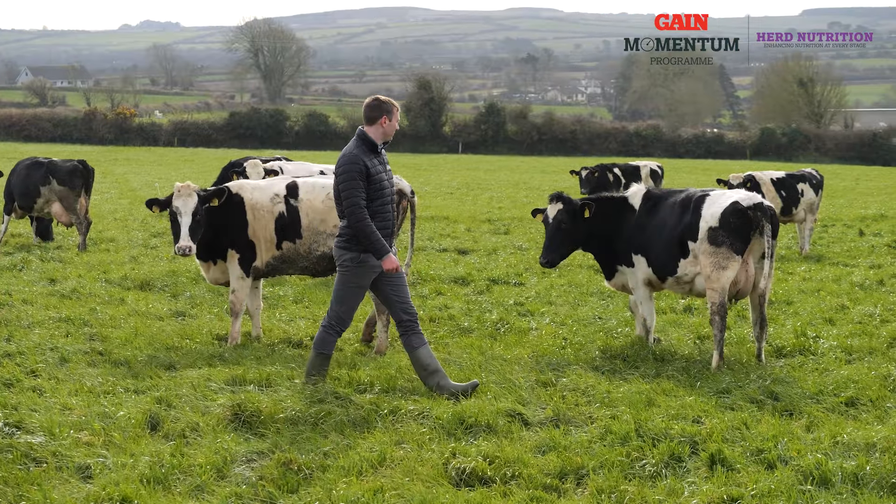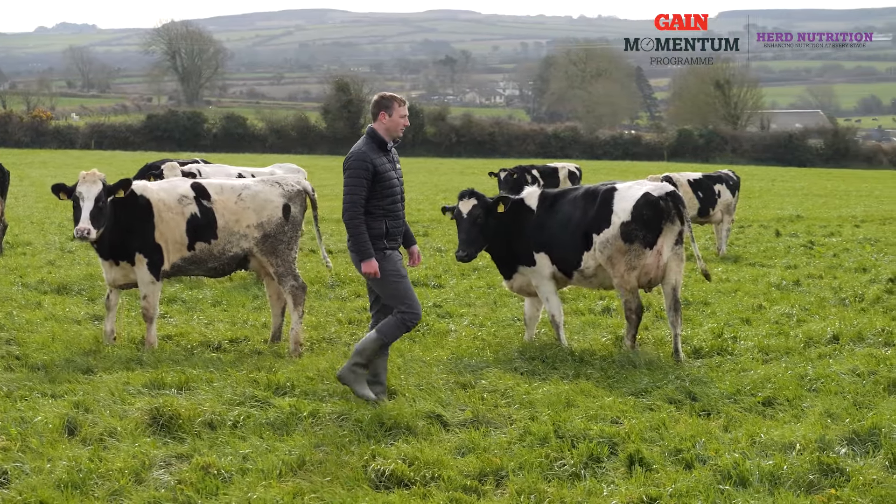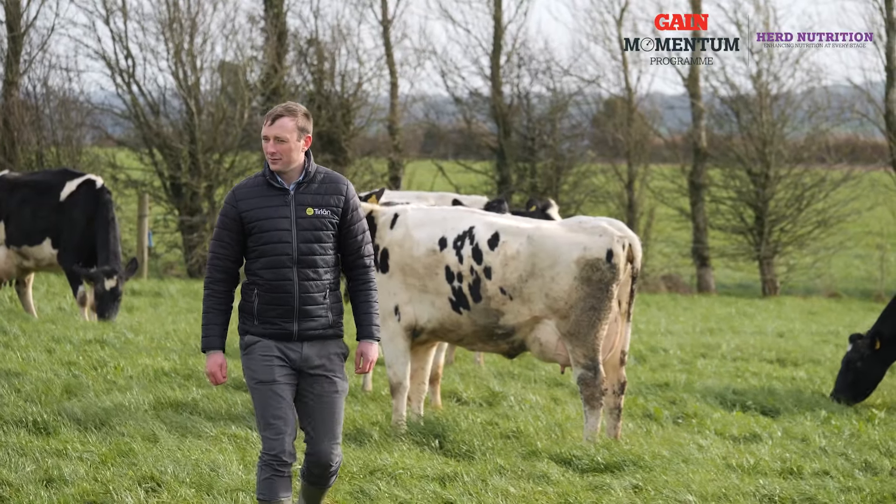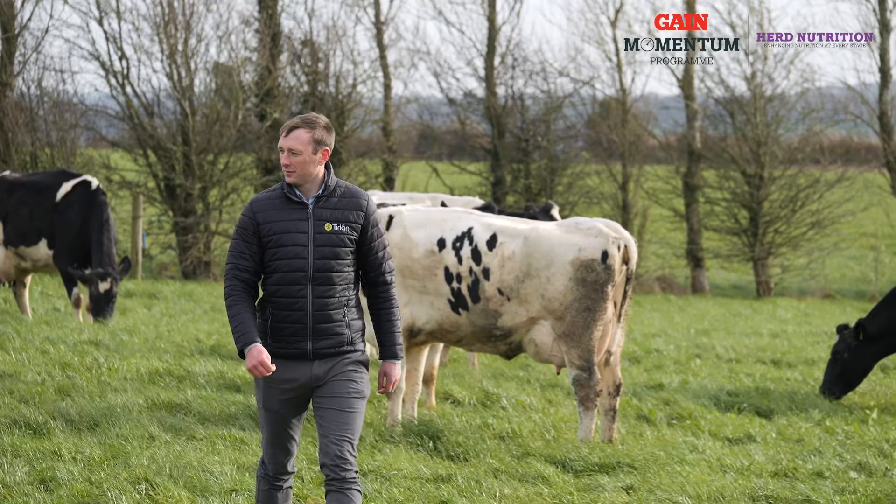Gain Spring Starter 16 is a 16% protein, highly digestible nut, which has been formulated for optimal performance for both indoor and outdoor feeding during the spring. This is a high energy nut based on a mixture of bypass starch from maize and also digestible fibres.